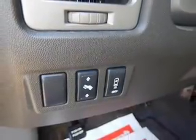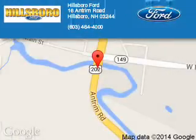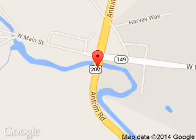Call or click to contact us today. Pillsboro Ford is dedicated to doing everything possible to ensure that the experience you have selecting your next vehicle is a pleasant one. We are located at 16 Antrim Road, Pillsboro, New Hampshire, 03244.